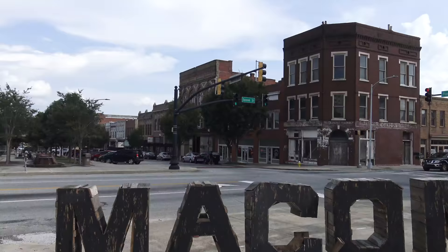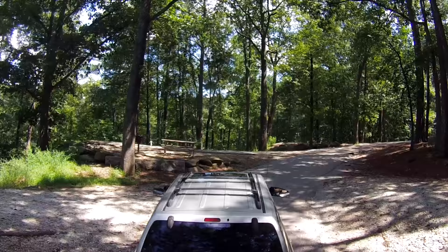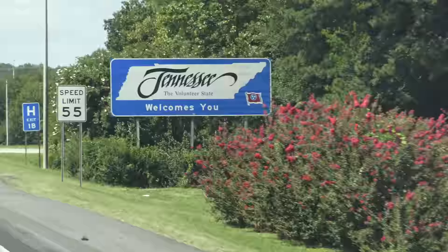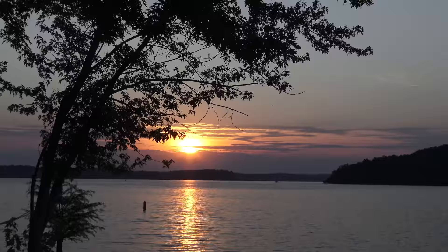In the previous video, we explored Macon, Georgia, and Stone Mountain Park. Today, we continue where we left off, driving through Tennessee all the way to Western Kentucky, searching for the best place to watch the August 21st solar eclipse.